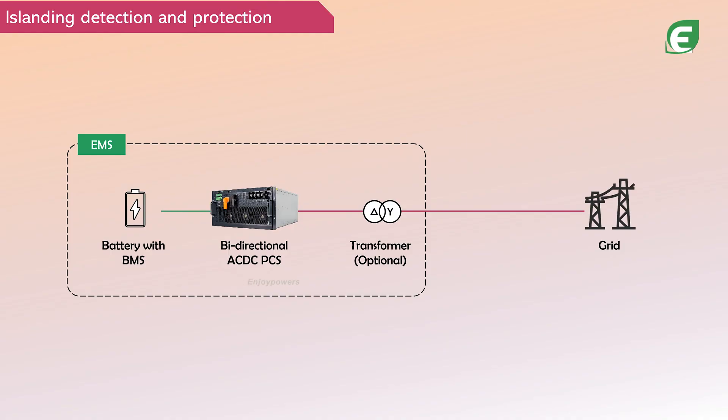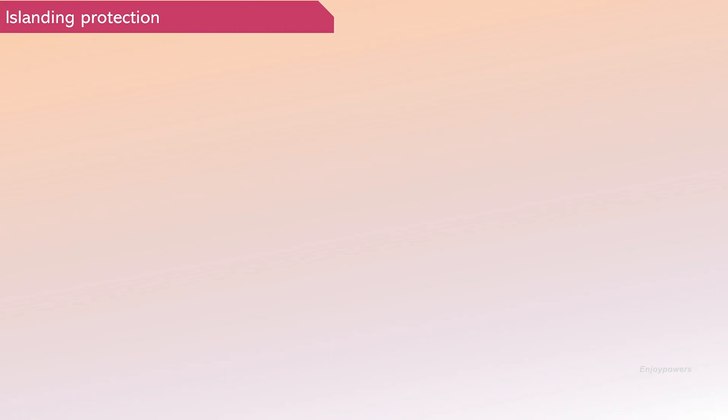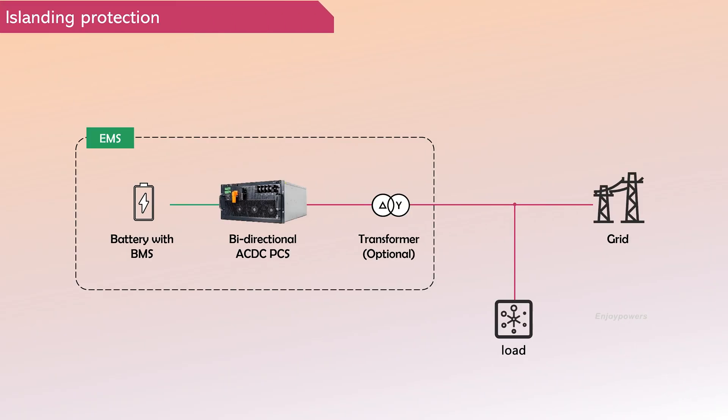The PCS of the energy storage system has the rapid ability to actively detect islanding. Once a grid fault is detected, the PCS quickly shuts down, disconnecting from the grid to implement islanding protection. This measure aims to ensure grid safety, especially during grid faults, preventing potential threats to power maintenance personnel.